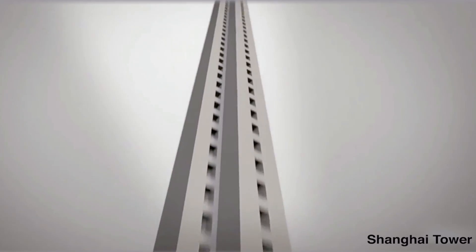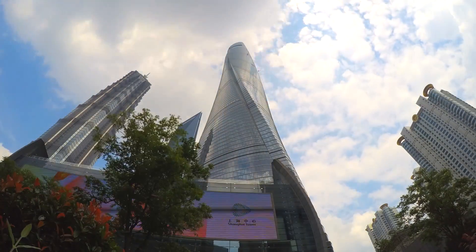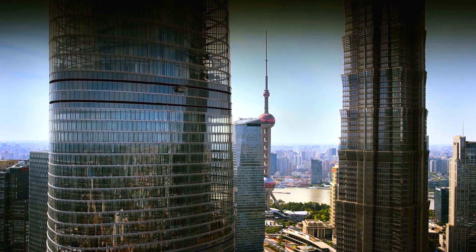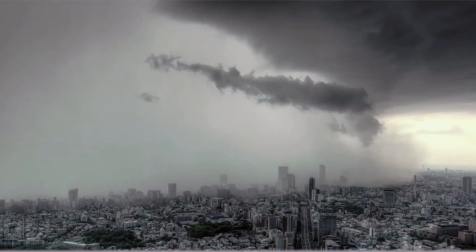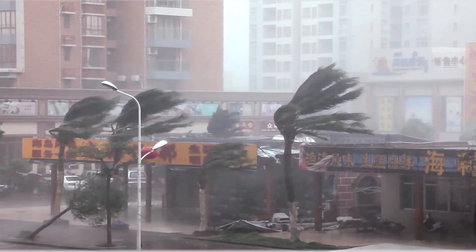The Shanghai Tower rises 128 stories into the air and shelters 16,000 people. Structures of this magnitude face many engineering challenges, but what is the greatest one of all? Mother Nature. Each summer, typhoons generate winds of up to 175 miles per hour.